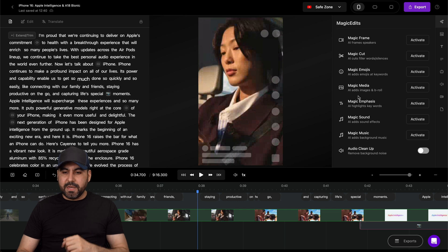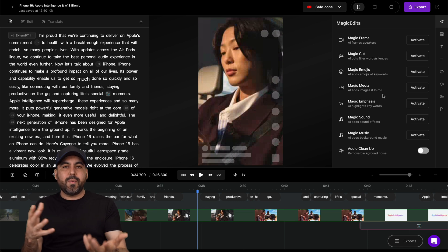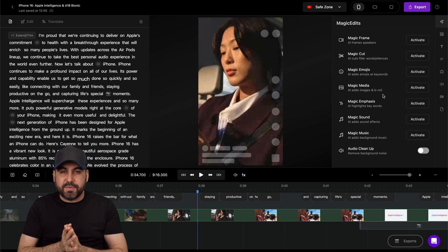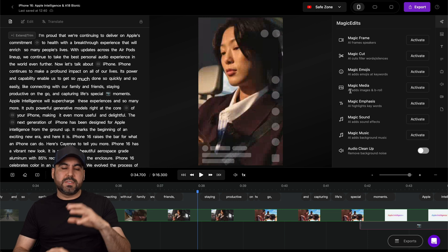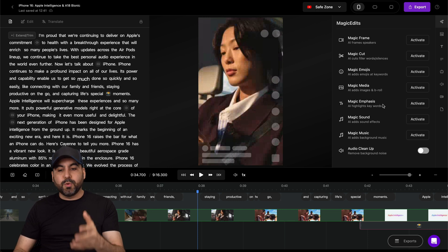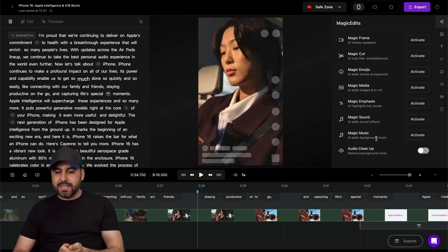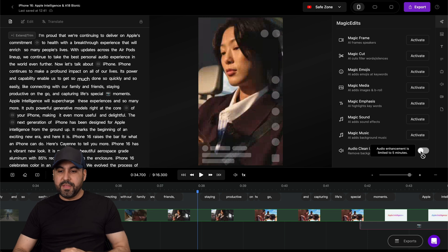There's also magic media - it'll add AI images and b-rolls. That's really interesting, especially useful for a podcast video that's an hour long where you want b-roll and AI images related to what you're talking about. There's magic emphasize which highlights keywords automatically, magic sound, magic music, and audio cleanup which removes background noise. If the audio isn't clean, you can use the auto audio cleanup feature.